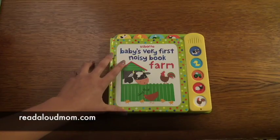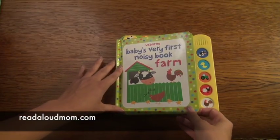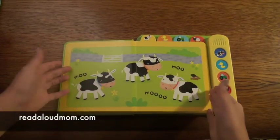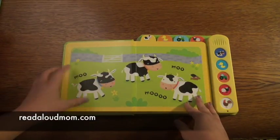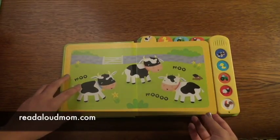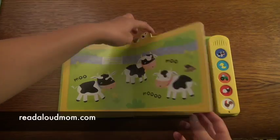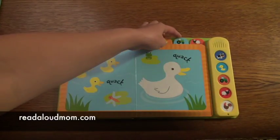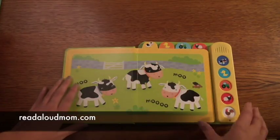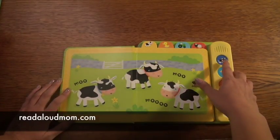This book that I want to show you is Baby's Very First Noisy Book Farm and this is such a cute first noisy book. On the spread, it's a nice big spread, beautiful colors. It is a board book so it's great quality, which is so important for those young babies. And it has these great tabs that teach your child how to turn pages. And then it's a noisy book, so I'm going to go ahead and play some of the noises for you.